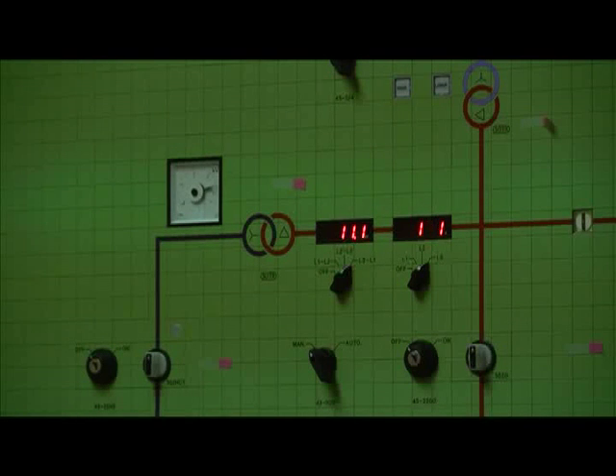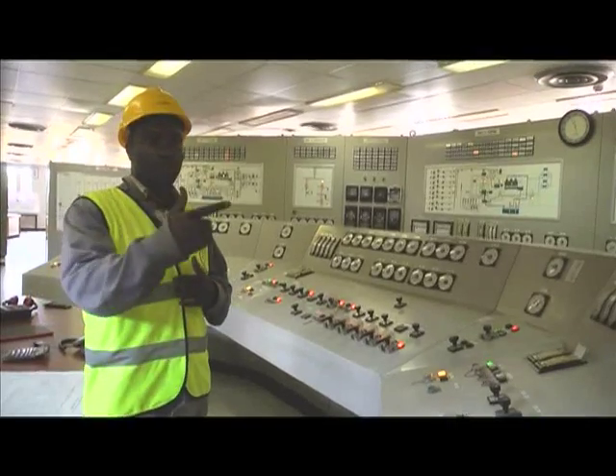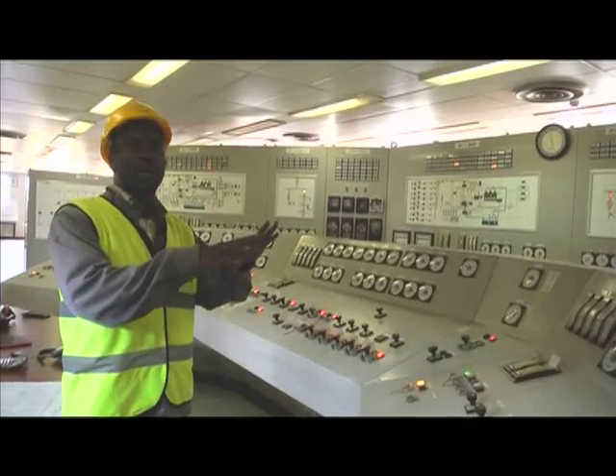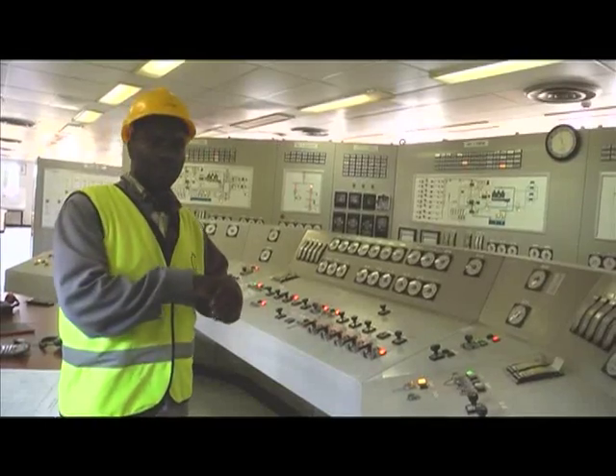Any shifts in frequency might destabilize the system. So these people are constantly in communication with the national control of Kenya Power, because we are selling power to them. These are the people who monitor exactly how much we are giving them on an hourly basis.